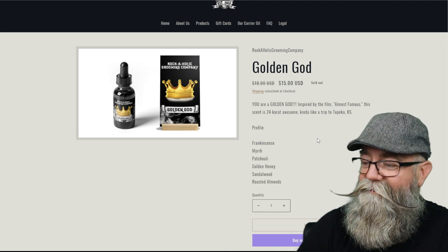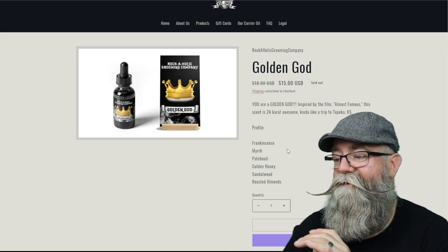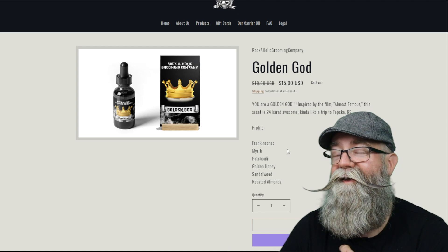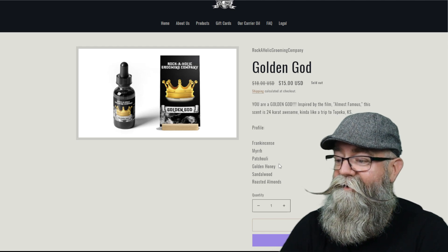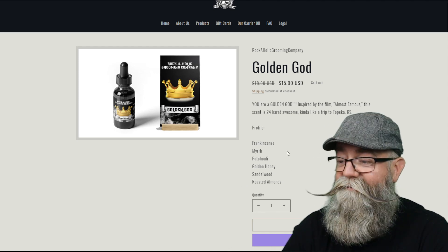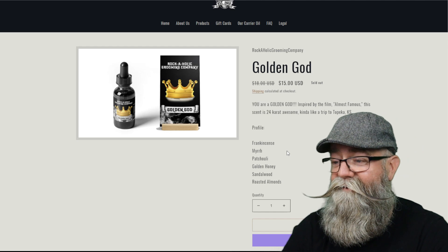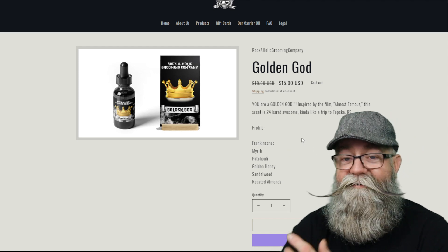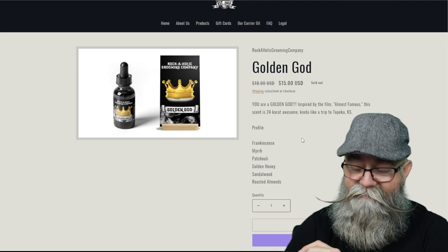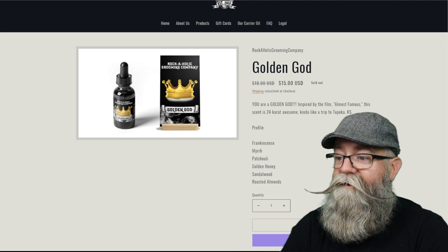I have a little trouble explaining this one, but both me and Carlos liked it out of all three. If you know what frankincense and myrrh smell like, you can definitely get that. The golden honey kind of gives a sweeter note to it, and the roasted almonds give a nutty back note as well. We both kind of agreed that it gives a cologne-esque vibe to it, which is pretty cool. Just so you know, I purchased the Honky Tonk and Captain's Blend myself, and she actually threw in the Golden God for me, which was really cool of her.